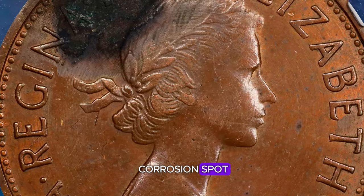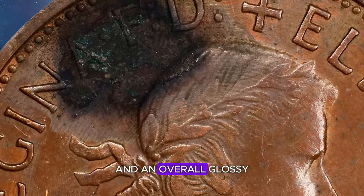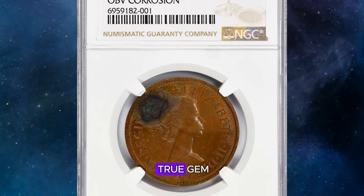Despite the blackened corrosion spot, it boasts a solid strike with much of its original reddish brilliance and an overall glossy finish. Encapsulated by NGC, this rare and unique error coin is a true gem for any collector.